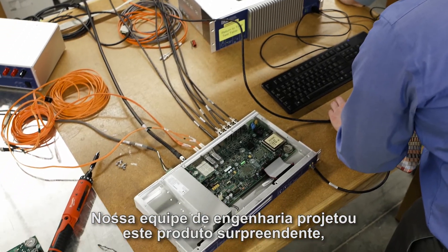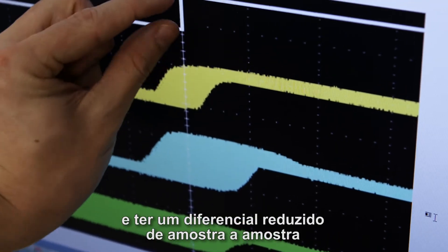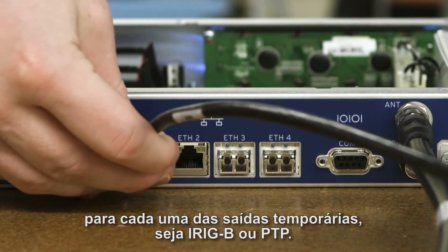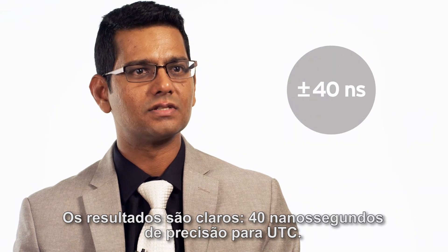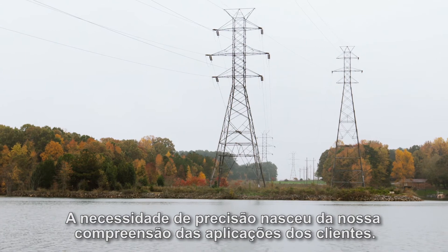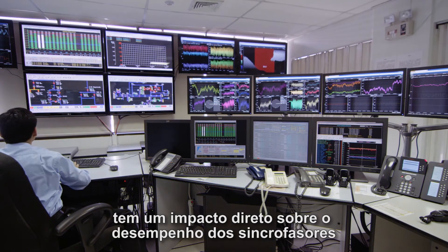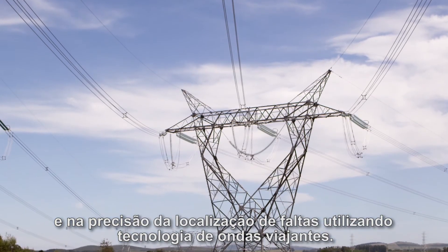Our engineering team designed this amazing product with advanced signal processing to reduce the jitter and have a tight spread from sample to sample for each of the timing outputs, whether it's iRigB or PTP. The results are clear: 40 nanoseconds of accuracy to UTC. The need for accuracy was born from our understanding of customer applications. Improving accuracy to 40 nanoseconds has a direct impact on the performance of synchrophasors and the accuracy of fault location using traveling wave technology.